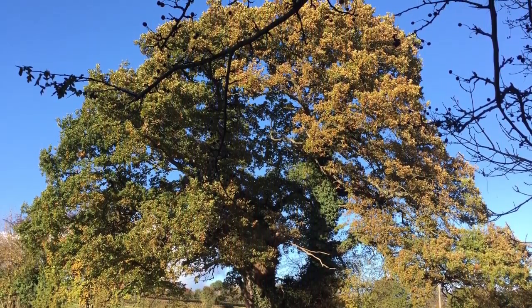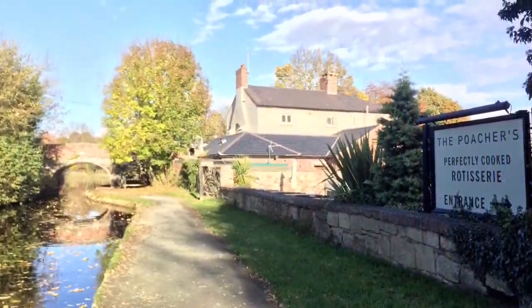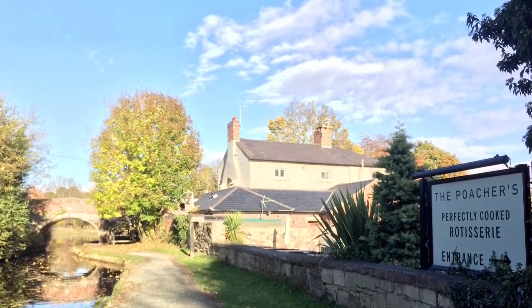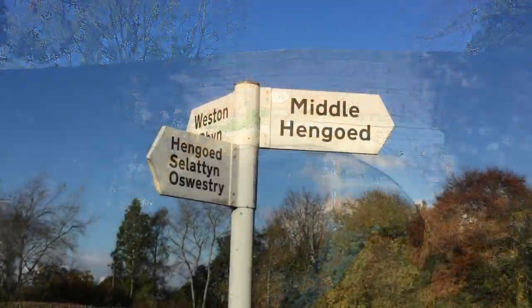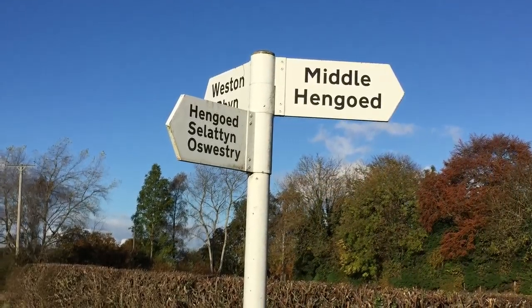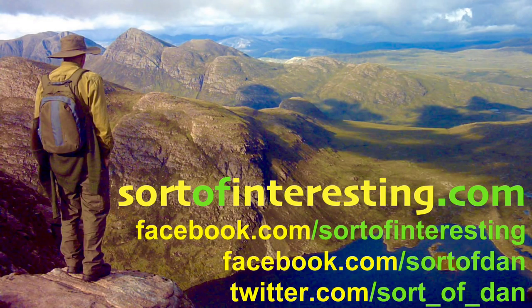Thank you so much for tuning in. Please do check out my short Boat Life Kindle books about my time on board Narrowboat Tilly — you'll find links to those in the description below. Check the links in the description to find me all over the internet doing all sorts of outdoors stuff, feel free to add me on Facebook. But until the next time, just have an absolutely fantastic day, keep it boot-worthy, keep it interesting, and of course my friends — farewell.